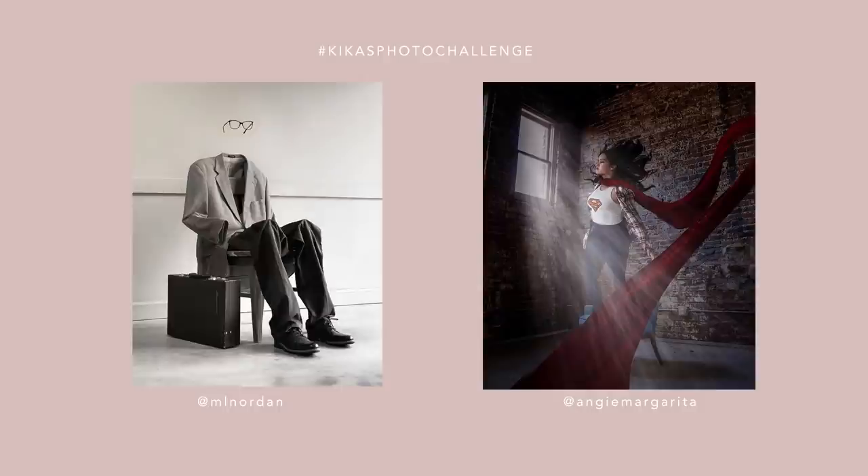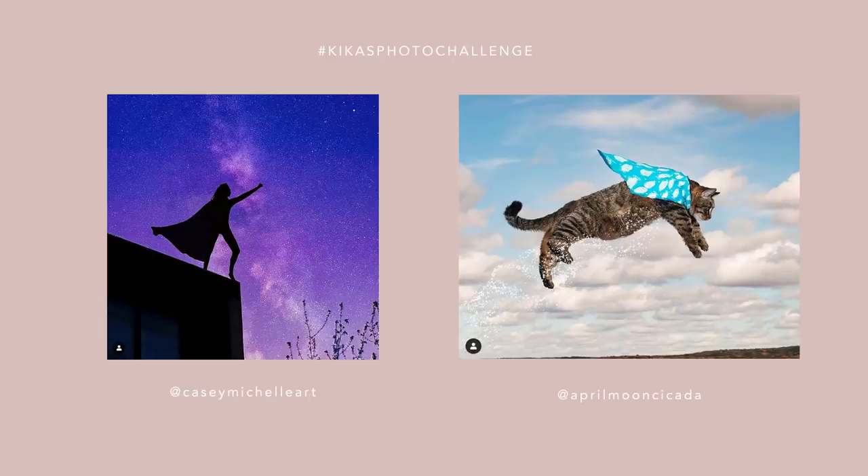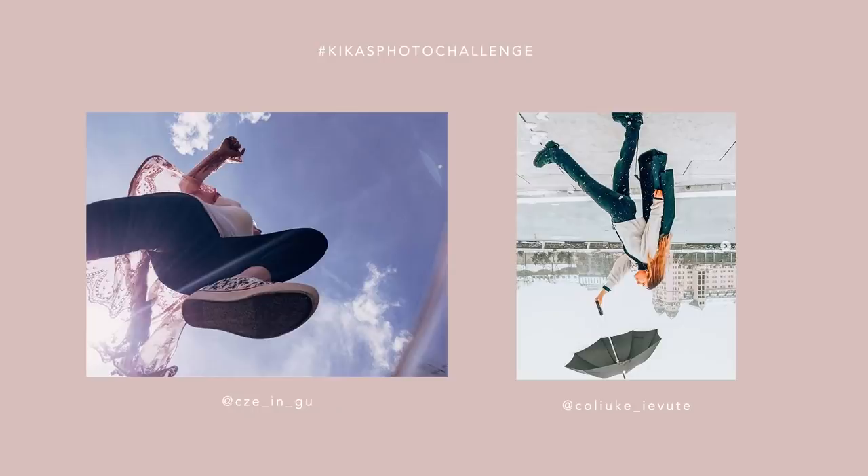Last week's theme was superhero and I had so much fun going through the photos and seeing your beautiful creations. There are truly some really brilliant and creative concepts in there, so go and check out the hashtag on Instagram as well.